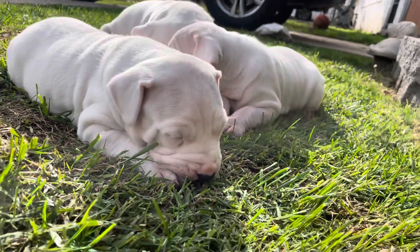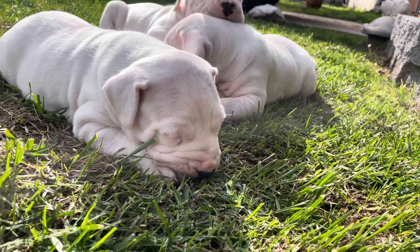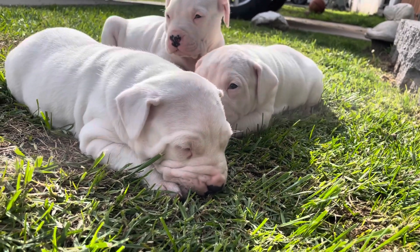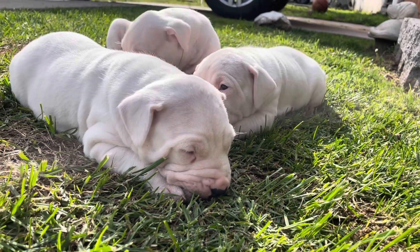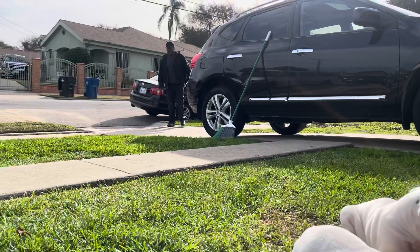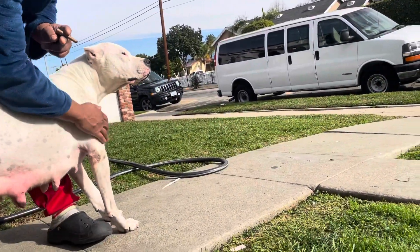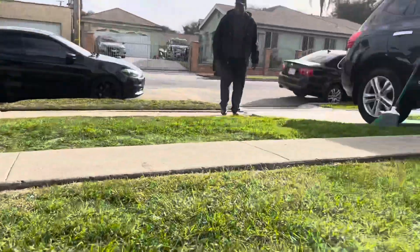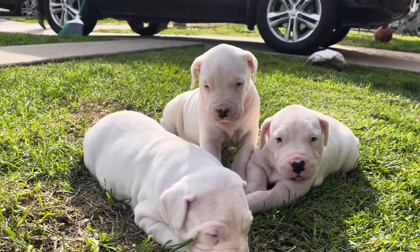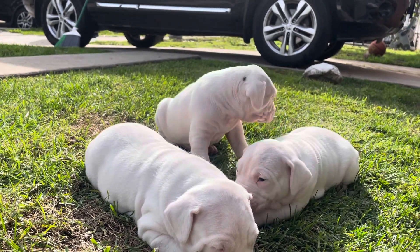Hey, how are you doing this morning? What's happening? Nothing much. What's her name? This is Harley Quinn. Yeah, mm-hmm. What's up, Harley? What's up, Mommy? Yeah, they got her puppies right there. I don't know why she was hanging. I'm in here, you know?